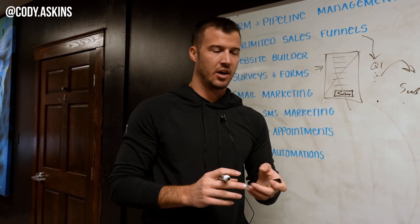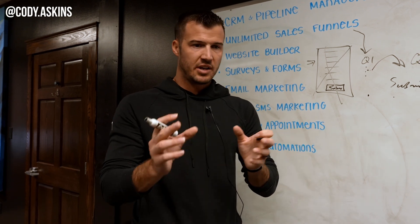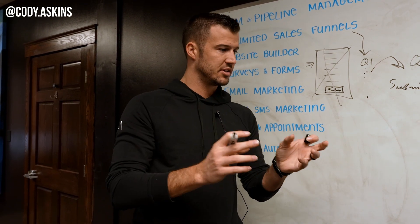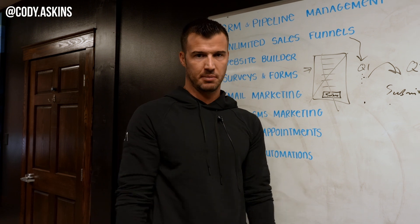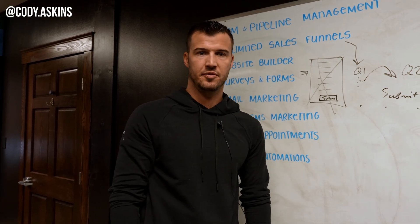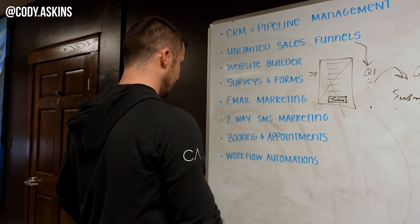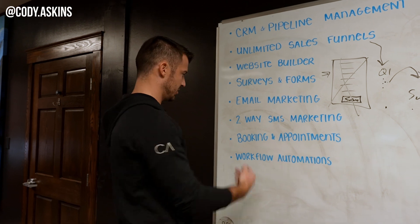Stop trying to give everybody everything in a subject line. Instead of something like 'Medicare Part B is now $479 a month and you should know this,' keep it really simple — like 'Did you know?' or 'This new Medicare change is crushing...' You need something attention-getting.